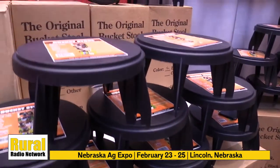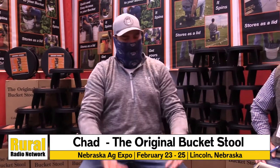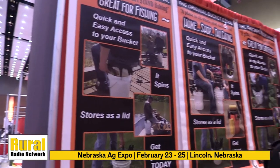Another benefit is you're sitting a little bit higher than just sitting on a five-gallon bucket. If I'm sitting up a little bit higher, it's easier on my hips, my knees, and my back. If you're sitting on a five-gallon bucket a lot for different applications, it's just too short. Here we raise you up a little bit, gives you that freedom of movement, helps your hips, your knees, and your ankles.